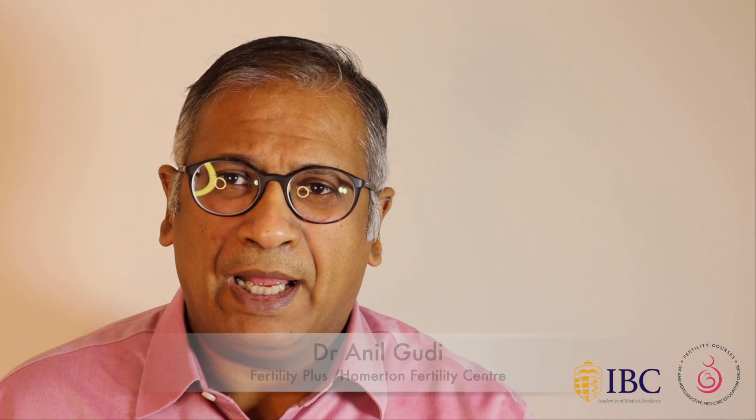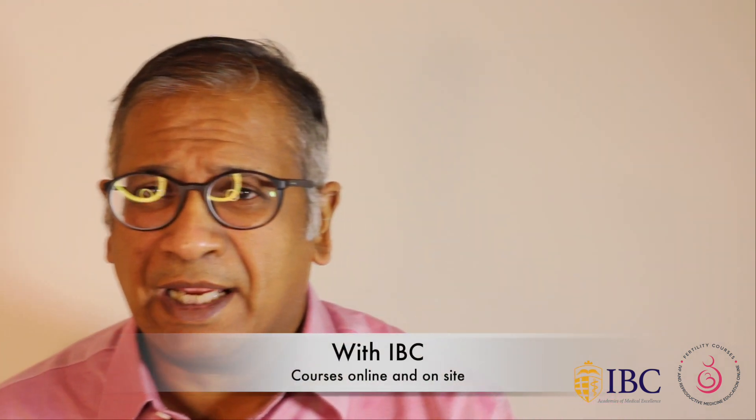Hello, I'm Dr. Anil Goody. I'm a consultant at Fertility Courses, Fertility Plus, and Hormington Fertility Centre. Today I'm going to talk to you about whether combining vaginal and rectal progesterone makes a difference in frozen embryo replacement cycles.